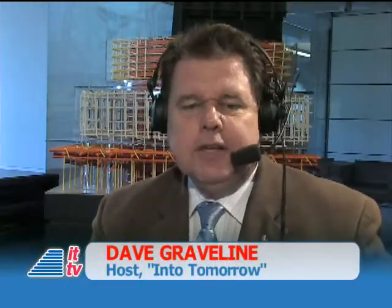Our next guest represents a unique endeavor to advance the understanding of technology and its many applications. He's a research strategist with Autodesk. His name is Brian Penney. Brian, welcome into Tomorrow.